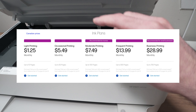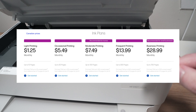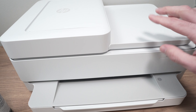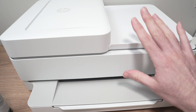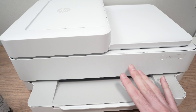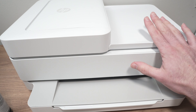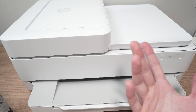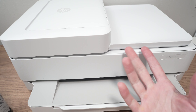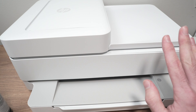HP makes their money by charging you monthly — just like a Netflix subscription. You get charged a certain amount of dollars and they allow you to print a certain amount of pages. The ink cartridges inside your printer are not owned by you. If you ever cancel your subscription, those cartridges won't be usable anymore — it's a bit like HP renting you ink cartridges.